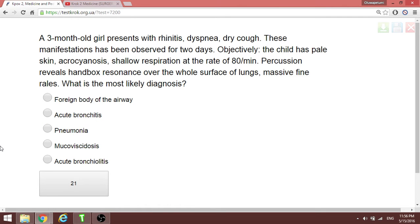A three-month-old girl presents with dyspnea and dry cough for two days, shallow respiration at a rate of 80. Percussion reveals a box sound over the whole surface of the lung. At three months old with these findings, this is bronchiolitis over the whole lung surface.